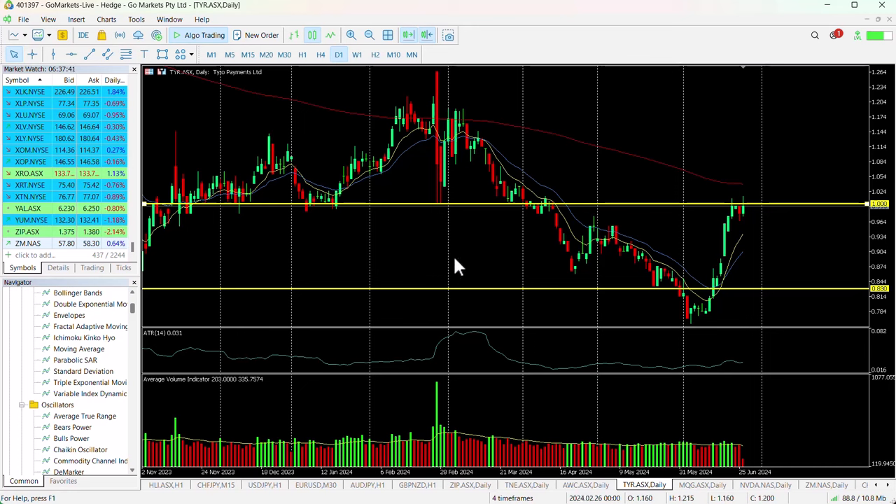From November 2023 through to that fall-off in end of March, early April, this $1 level has been important. So we're back here again.